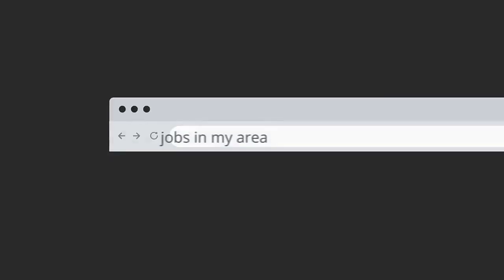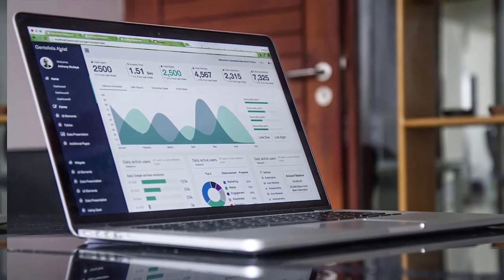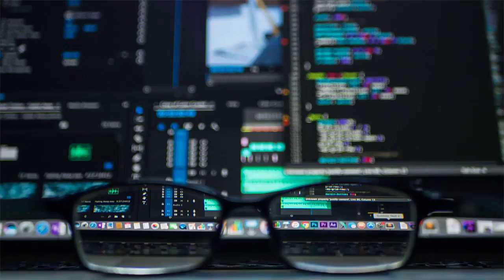People search for jobs all the time. Millions were forced to change their careers in the last two years, and millions around the world are still looking. This is your chance to help people find new employment opportunities, and you can even earn some decent money while doing so. And this is why I built this app.